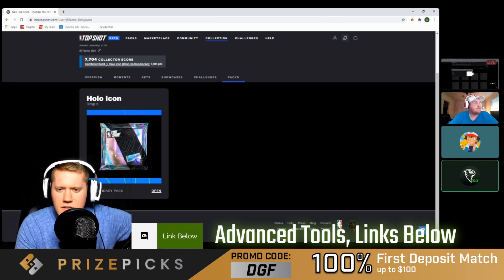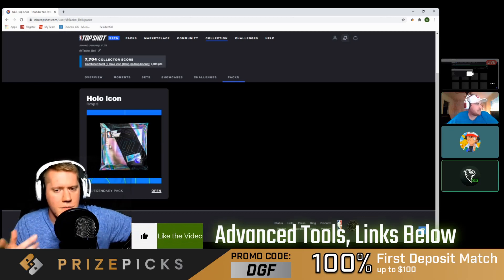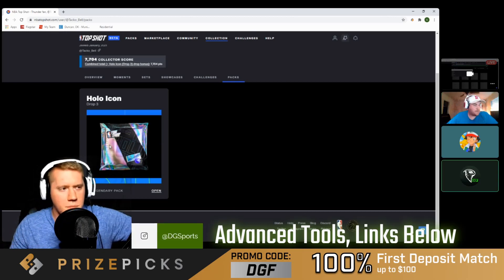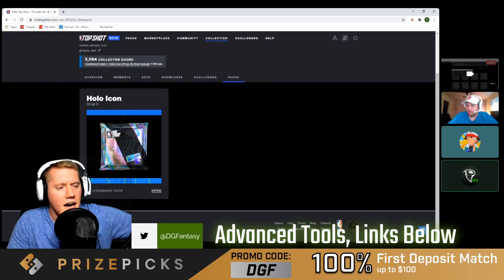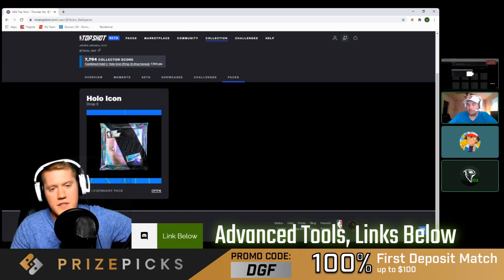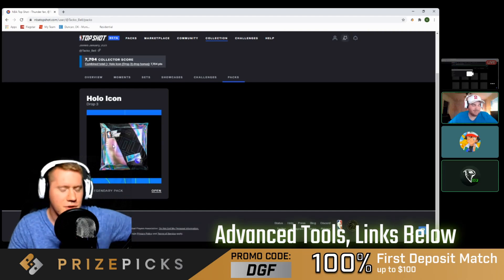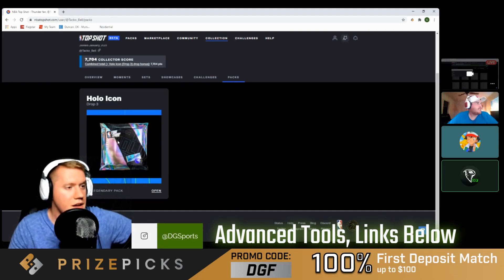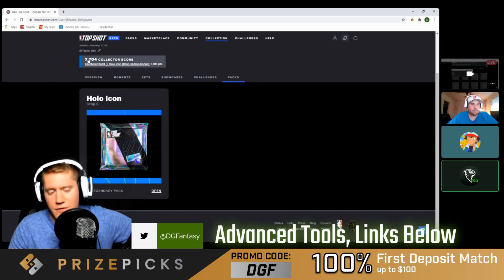We have another Hollow Icon Series pack here — $230. With the last Hollow Icon pack, people were still breaking even but weren't making thousands of dollars we're used to seeing from these packs, so they brought the price down to make them more appealing. You had to qualify with a certain collector score, and Grant qualified thanks to his pulls and other collections throughout his Top Shot career. Right now he has a clutch score of seventy-seven hundred dollars.